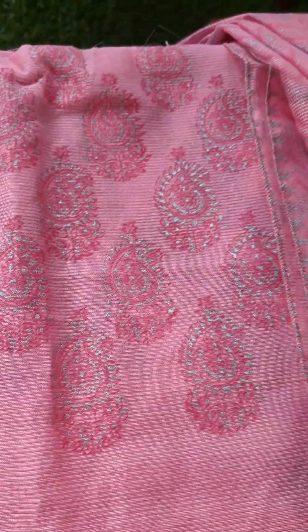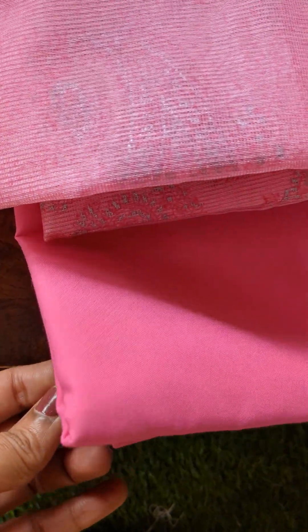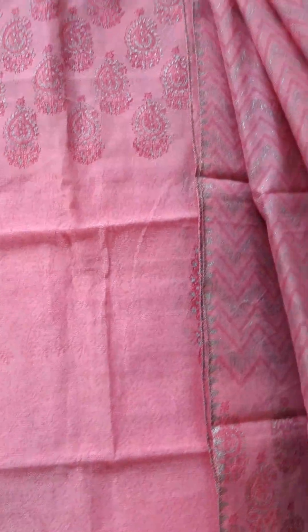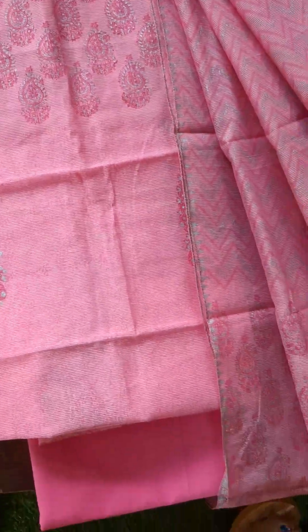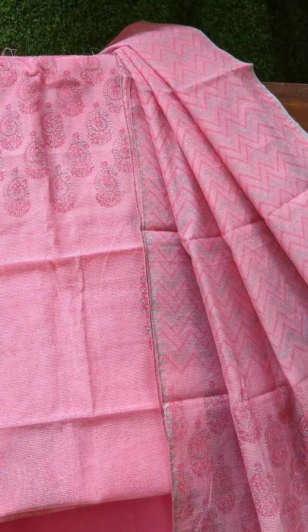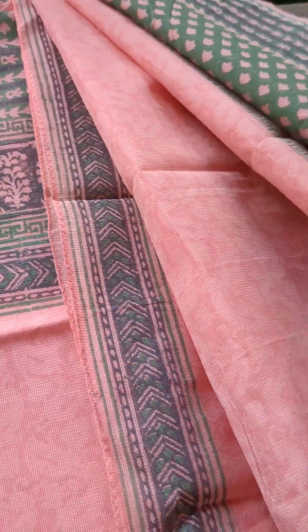The next one is a beautiful fuchsia pink kota suit set in a beautiful shade of pink, with small grey buti designs on it. The bottom is a beautiful soft cotton pink. The dupatta is in a zigzag design. The top has beautiful mango designing for the yoke, and the body has big mango motifs as well. The sleeves also have beautiful mango motif designs. It's a beautiful pink shade overall.